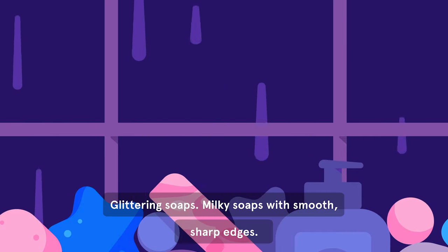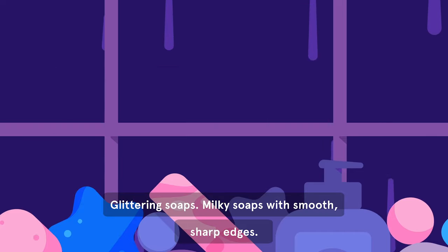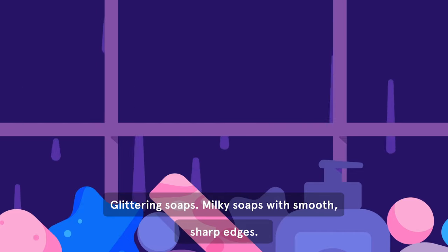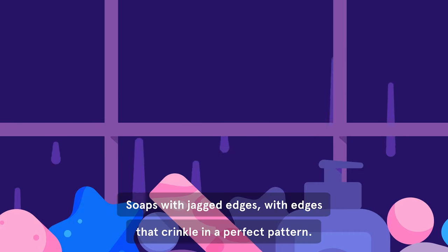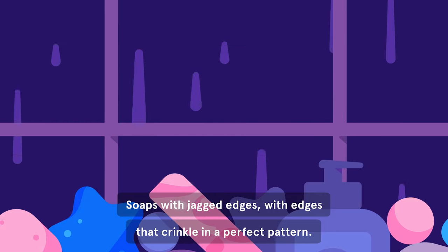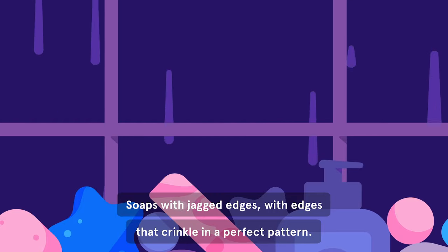Glittering soaps. Milky soaps with smooth, sharp edges. Soaps with jagged edges. Or with edges that crinkle in a perfect pattern.